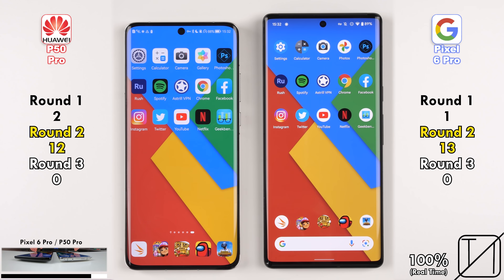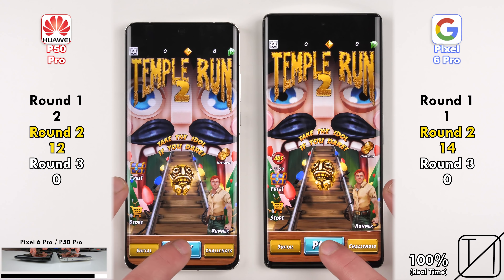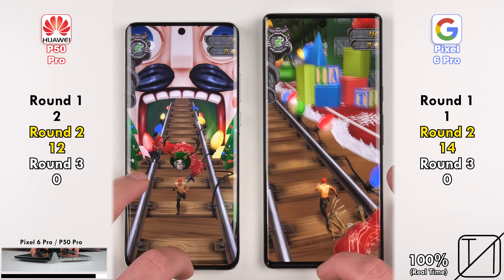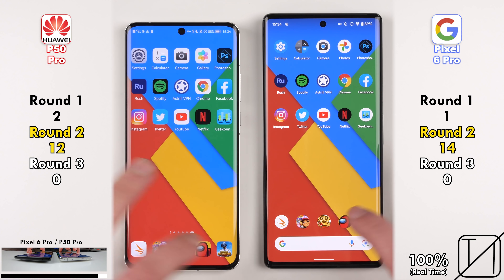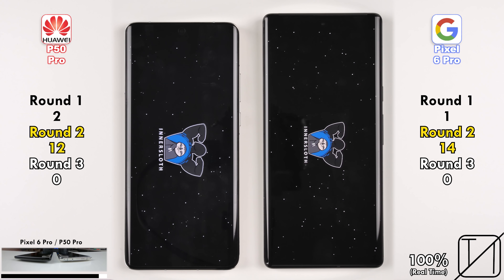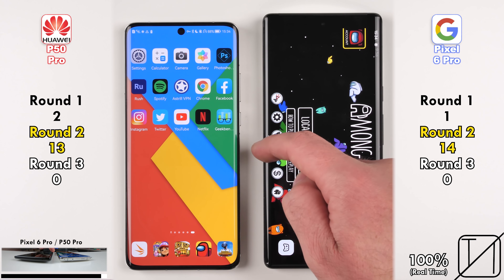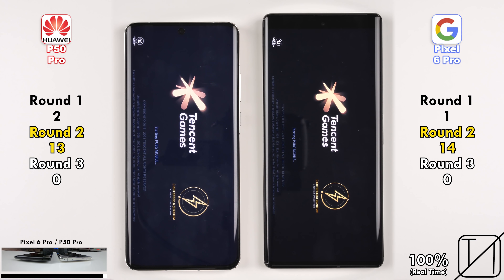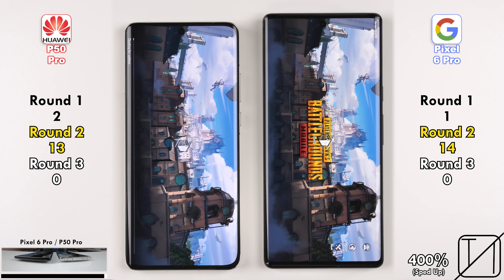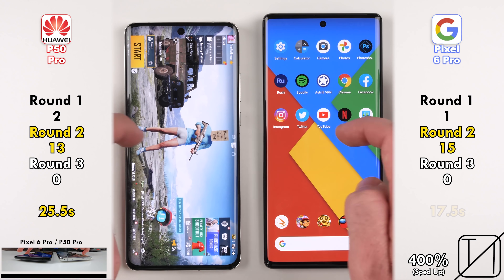Going into games — Subway Surfers gave the Pixel 6 Pro its 13th point, and Temple Run 2 its 14th. For the Huawei to hold an overall lead including Round 1, it needed to win both remaining apps. It picked up its 13th point going into Among Us slightly quicker, though the Pixel struggled to close Among Us. On the final app — PUBG Mobile — the Pixel 6 Pro picks up its 15th point in Round 2, loading in 17.5 seconds versus 25.5 seconds on the Huawei P50 Pro.